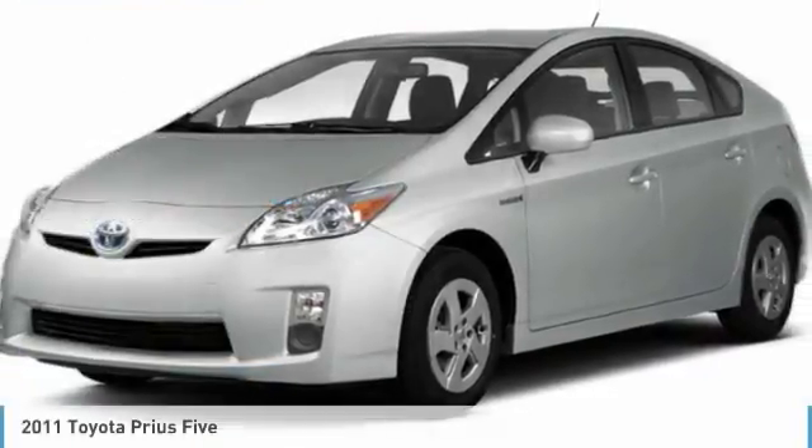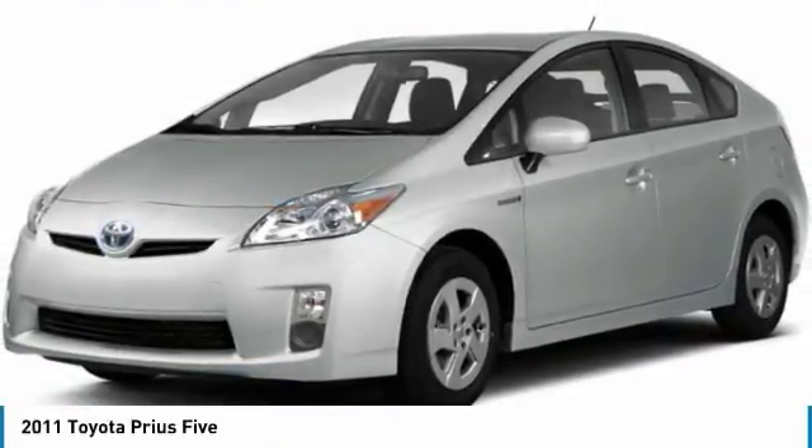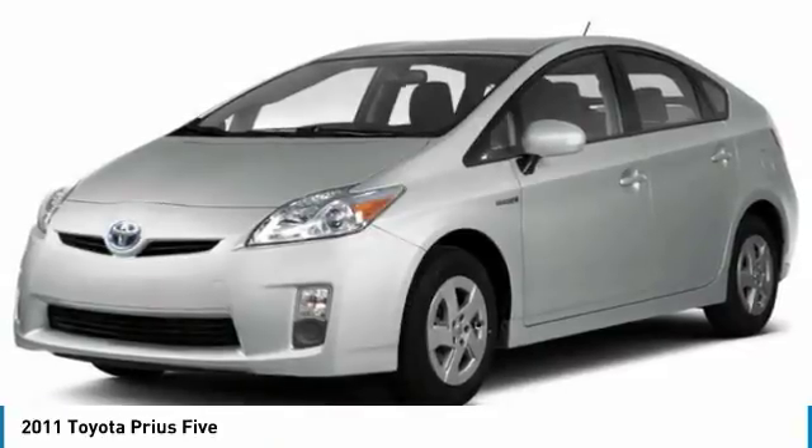Looking for the right vehicle? Check out the 2011 Prius. Prius offers harmony between man, nature, and machine.